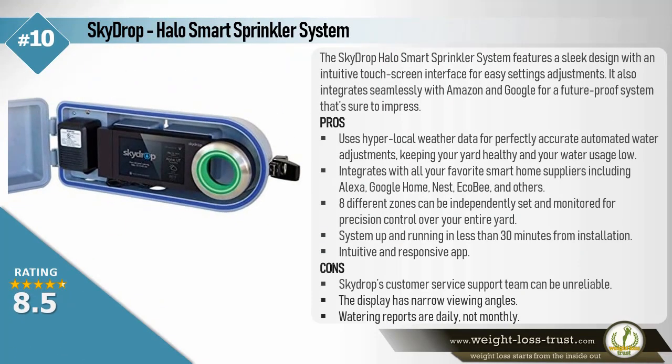SkyDrop Halo Smart Sprinkler System. The SkyDrop Halo Smart Sprinkler System features a sleek design with an intuitive touch screen interface for easy settings adjustments. It also integrates seamlessly with Amazon and Google for a future proof system that's sure to impress.